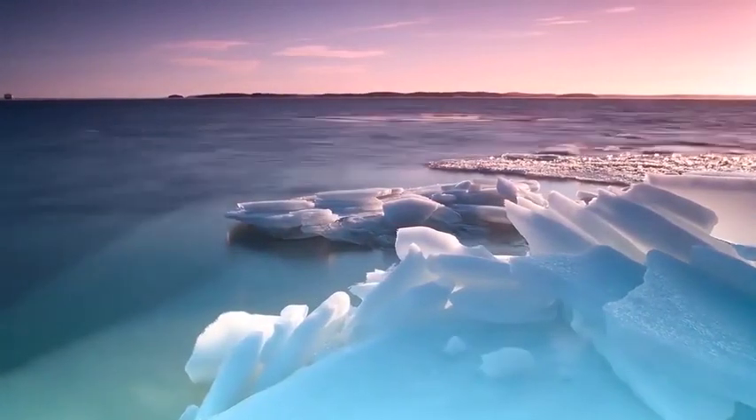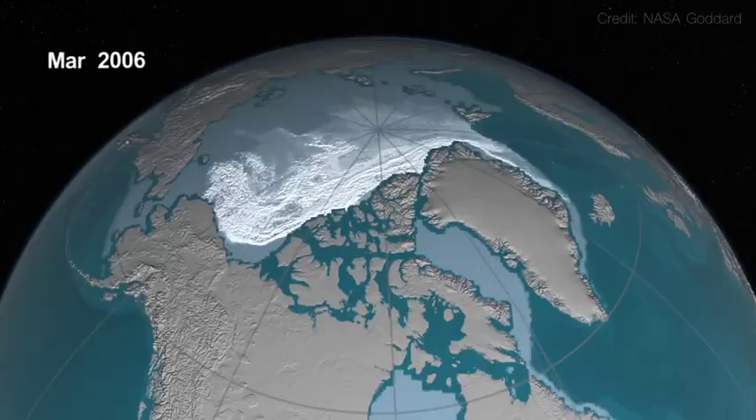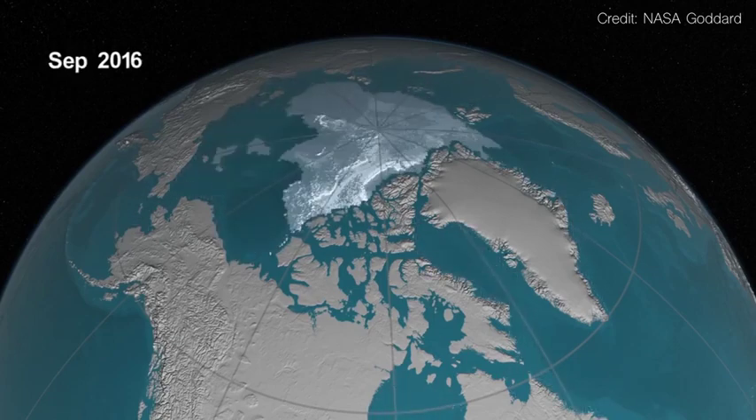Global warming has Arctic ice melting at an alarming rate, opening up new shipping routes in the Arctic. Over the last three decades, the oldest and thickest ice in the Arctic has declined by almost 95%.